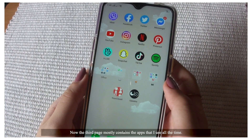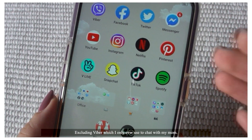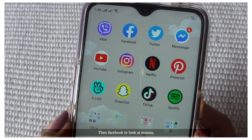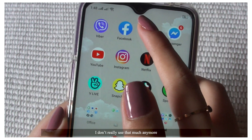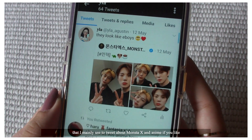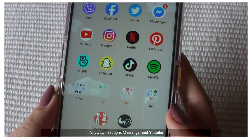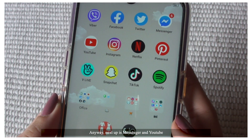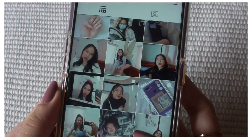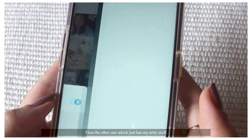The third page mostly contains the apps that I use all the time, excluding Viber which I only ever use to chat with my mom, then Facebook to look at memes. Twitter I don't really use that much anymore, but you guys can follow my account that I mainly use to tweet about Monsta X and anime if you like. Anyway, next up is Messenger and YouTube. Then Instagram — I have two accounts, one with mostly my face in it, and the other which just has my artsy stuff.